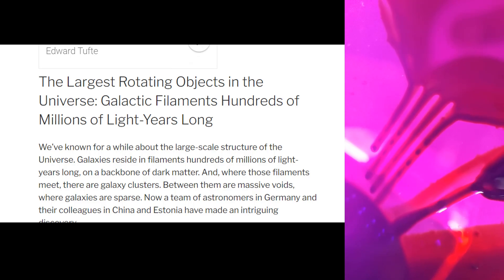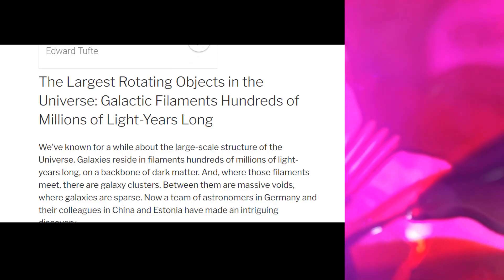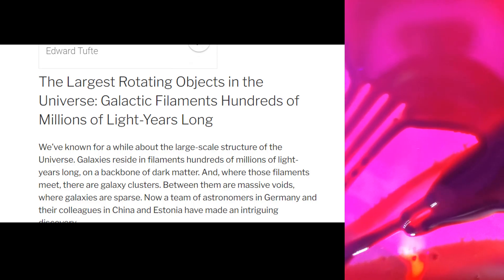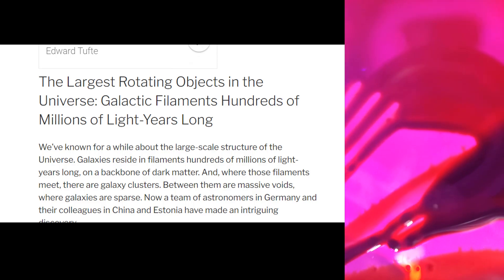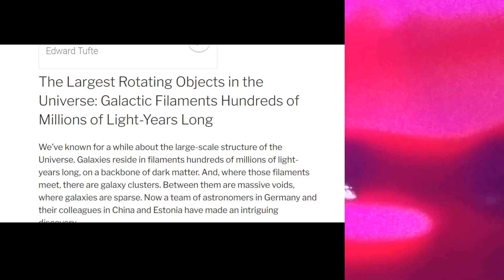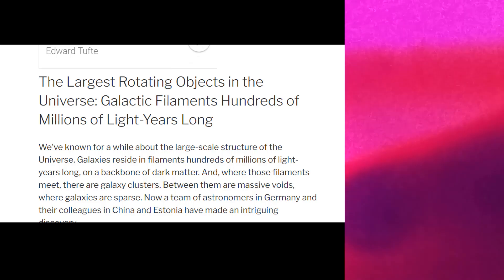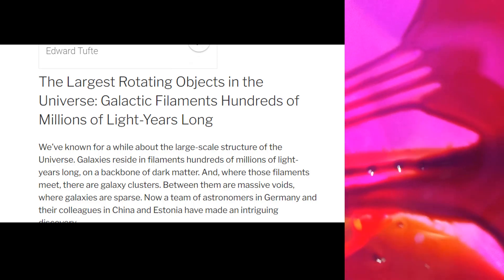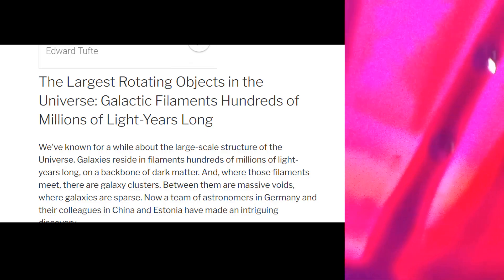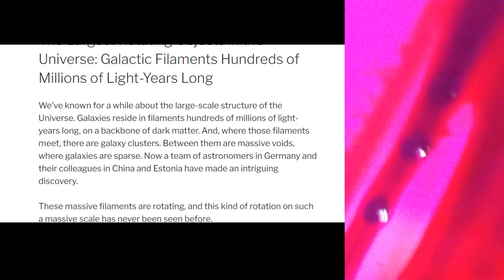We've known for a while about the large-scale structure of the universe. Galaxies reside in filaments hundreds of millions of light years long on the backbone of dark matter — which is incorrect. Dark matter has never been proven, and many scientists are now understanding that the universe is electromagnetic, and these filaments are electromagnetic filaments, the same that come off the sun in a collisionless wave. Where those filaments meet, there are galaxy clusters, and between them are massive voids where galaxies are sparse.